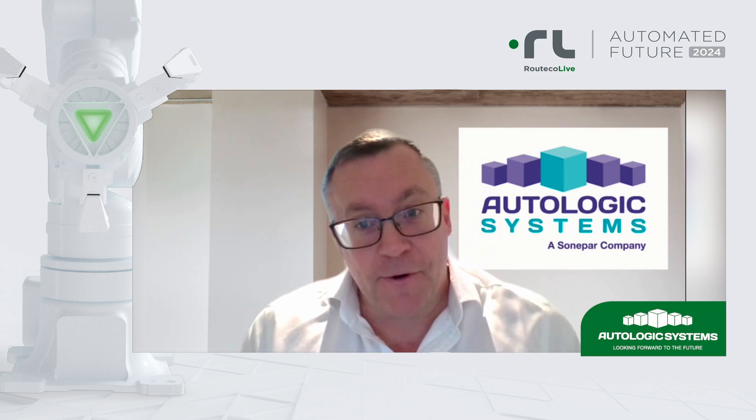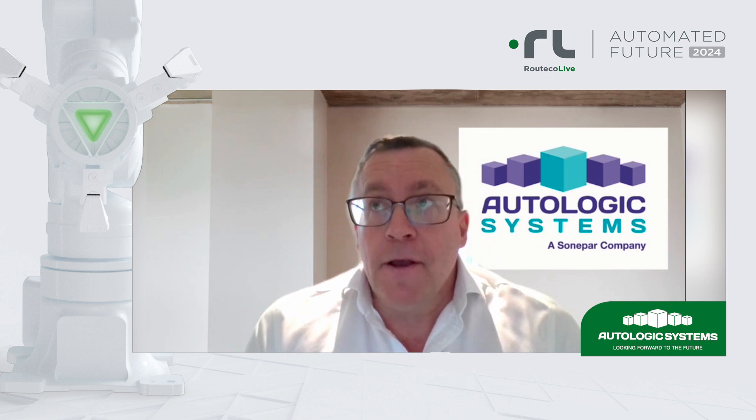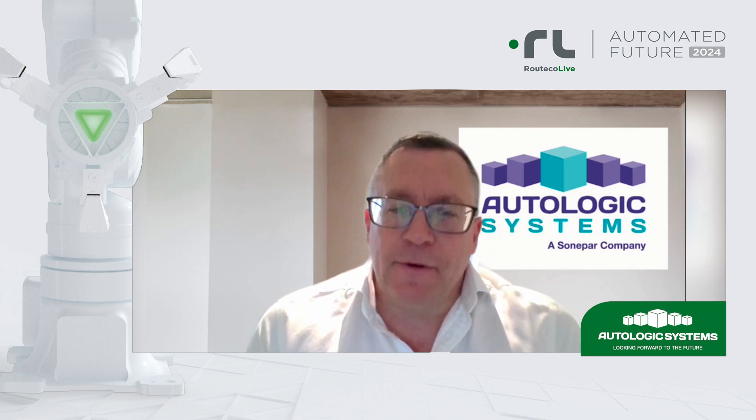We're part of the Ritiko group — very proud to say — since about 18 months ago, providing the Rockwell ecosystem in the digital engineering world.